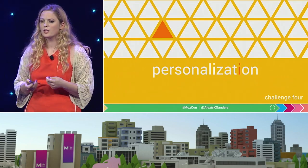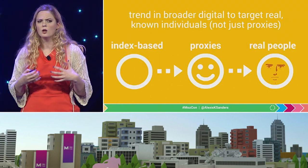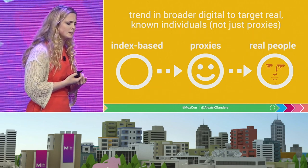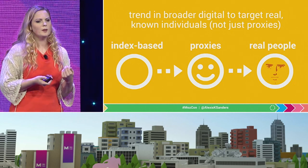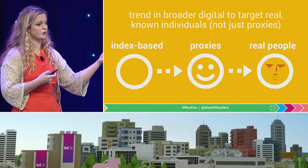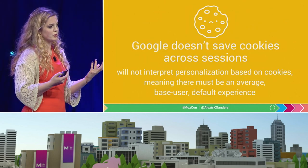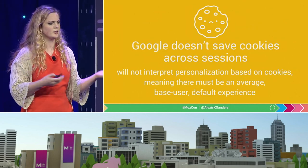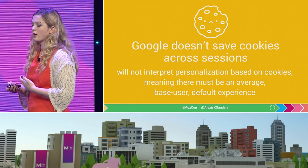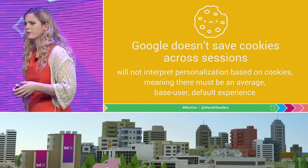Finally for rendering: the idea of personalization. If we look at digital overall, there's a trend to target real known individuals and not simply proxies. We've been put in a weird position because most of that work Google's taken on in terms of serving the appropriate results to users, particularly for non-authenticated experiences. Google doesn't save cookies across sessions, and a cookie is of course a proxy. So we have to make sure that, as of now, we have a base user default experience.